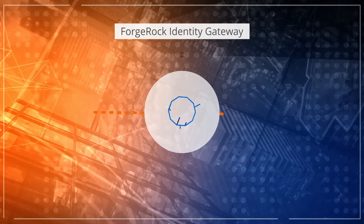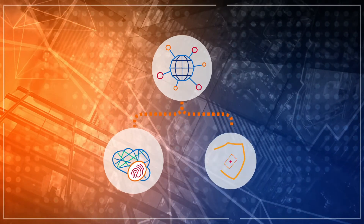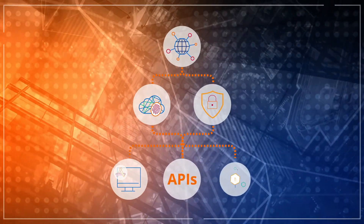ForgeRock Identity Gateway is a single solution that helps organizations manage identity and security for web apps, APIs, and microservices.